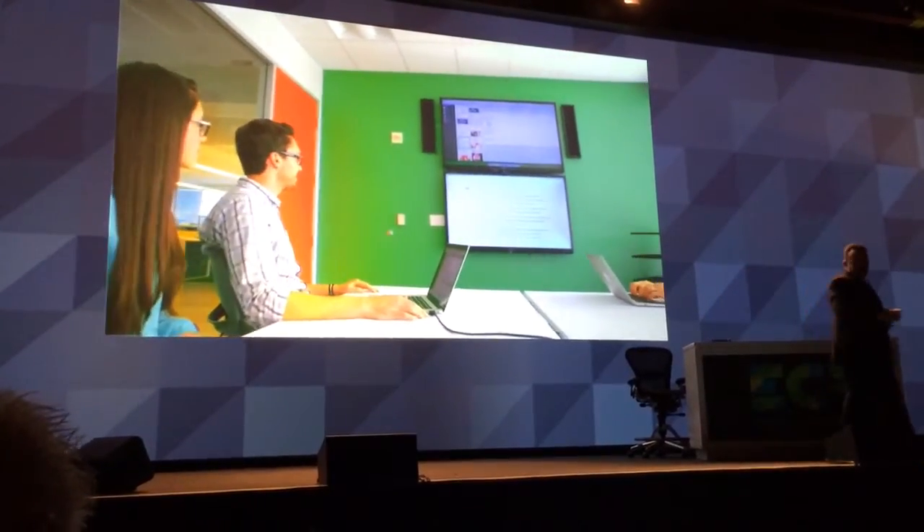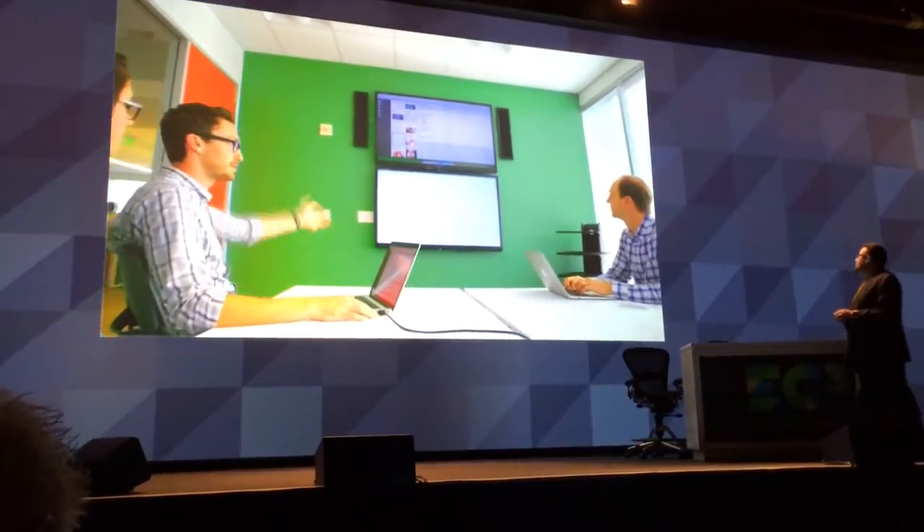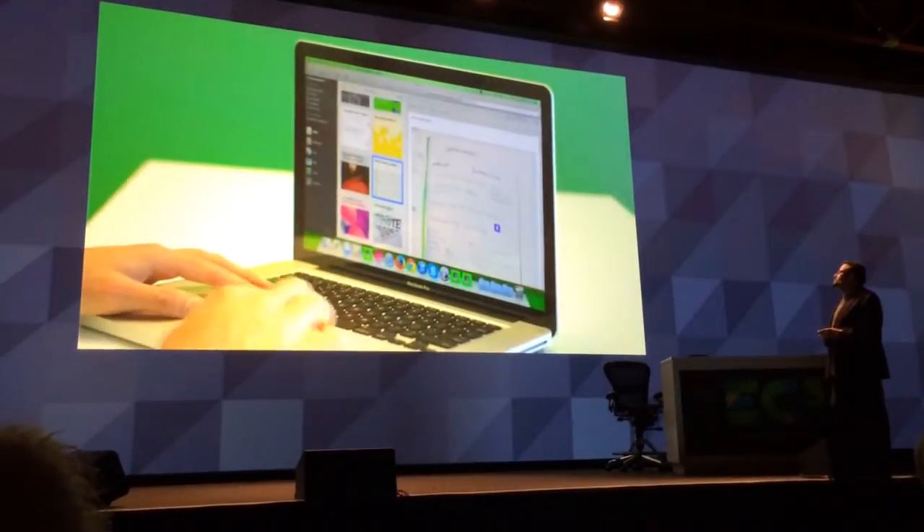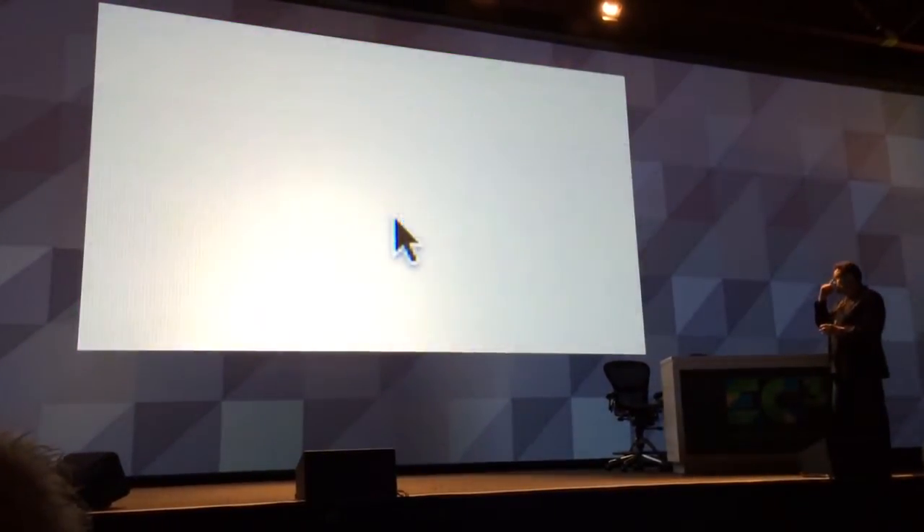At Evernote, we try to focus on what we're presenting rather than how to present it. The majority of our presentations are pretty informal and generally go to a small group of people with the express goal of moving projects forward quickly. And that's why we made Presentation Mode — it's the best way to show off your thoughts in a beautiful and simple way.